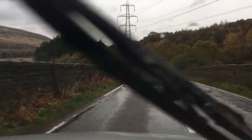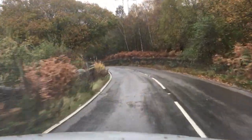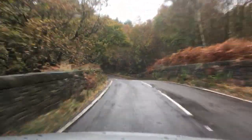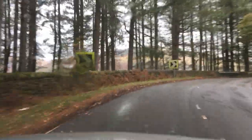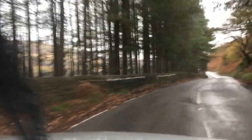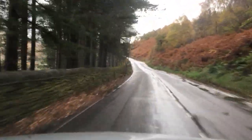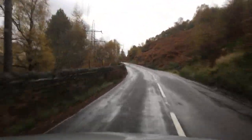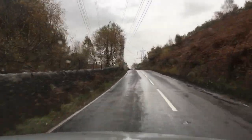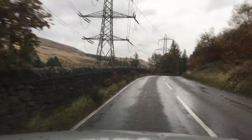I'm still using Sylvia a fair bit at the moment, even though she's not supposed to be a wet weather car. To be fair, once the roads start getting gritted to stop the snow and ice, that's when I'll stop using her. I don't mind when it's just water like this, but once it starts to get a bit colder and they start putting the salt on the roads, that's when I definitely won't want to be driving Sylvia.